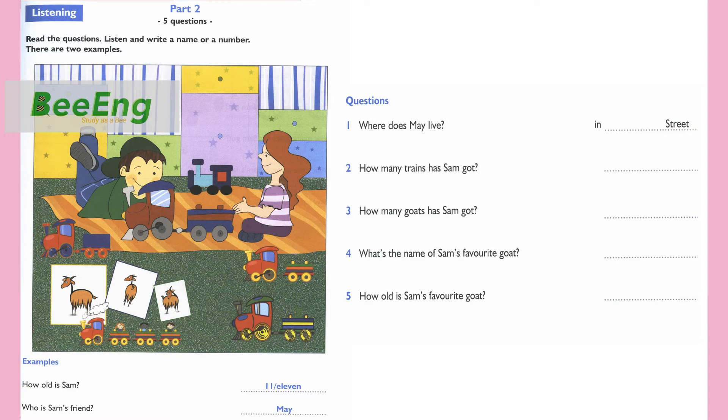2. Are these your toy trains? Yes, they are. I have six trains. How many? Six? Yes. 3. Look. These are my goats. What nice goats. How many have you got? We've got three goats. Three? That's good.